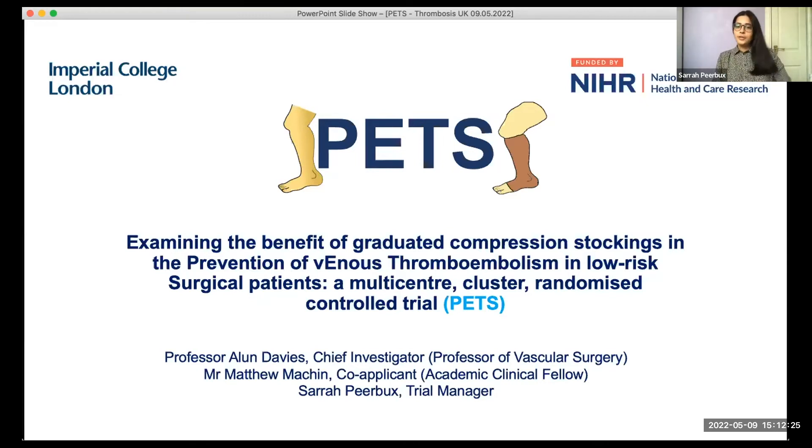Thank you to Thrombosis UK for the opportunity to present on the PETS study, which is an NIHR HTA-funded multi-centre cluster randomised controlled trial evaluating the benefit of graduated compression stockings for the prevention of venous thromboembolism in low-risk surgical patients. This study is currently in setup and we hope to open to recruitment within the next couple of months, so we are very much looking for new sites. The chief investigator is Professor Alan Davies, Professor of Vascular Surgery at Imperial College London, and Matthew Machen, an academic clinical fellow, was heavily involved in drafting the grant application.